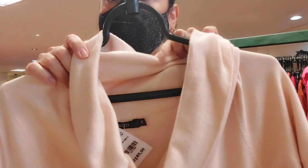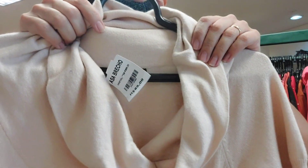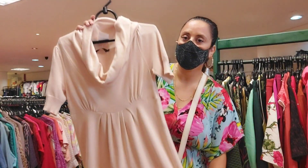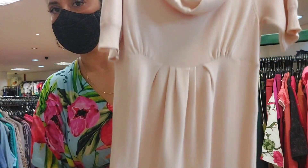Look at this dress from Mixed — size P. It's a knit dress at R$85, a light pink tricot. Look how beautiful — look at the sleeve.